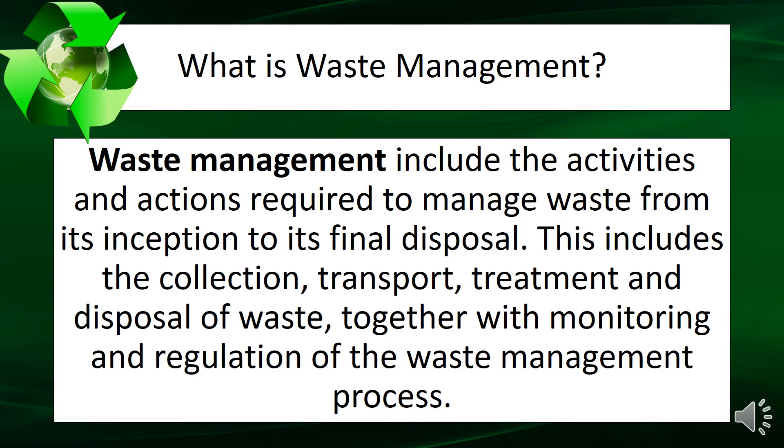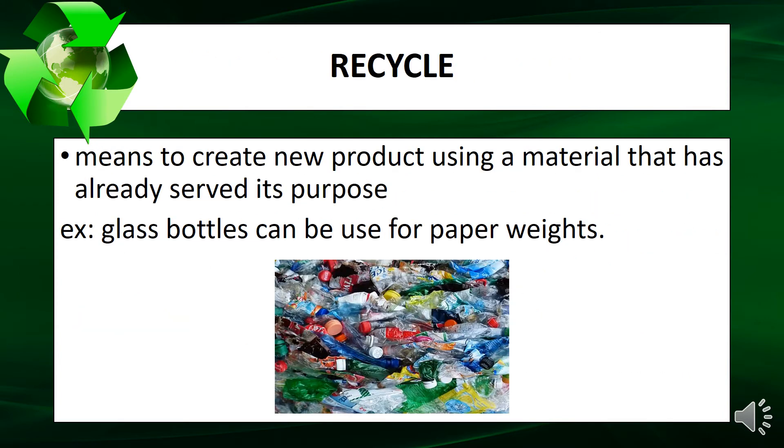Recycle means to create a new product using a material that has already served its purpose. Example: glass bottles can be recycled for reuse.